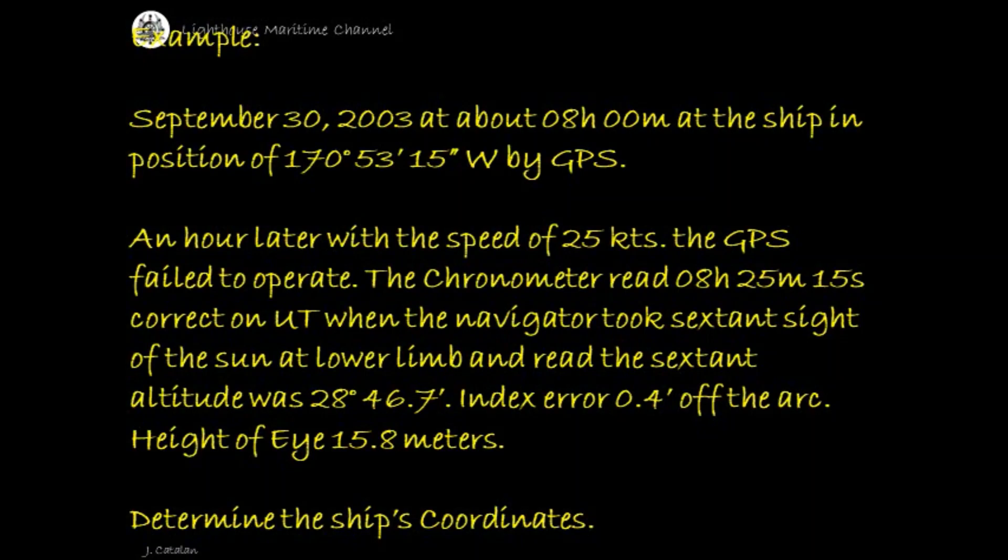The chronometer read 8 hours 25 minutes 15 seconds correct on UT when the navigator took a sextant sight of the sun at lower limb, and the sextant altitude was 28 degrees 46.7 minutes. Index error 0.4 minutes off the arc, height of eye 15.8 meters. Determine the ship's coordinates.